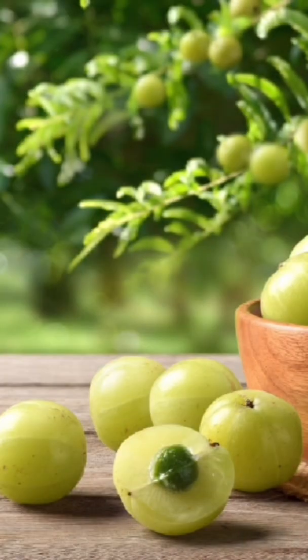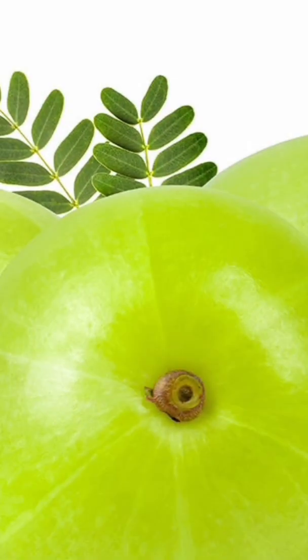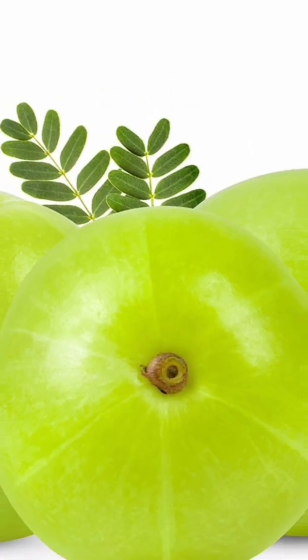How to consume Amla — powder, fruit, and murabba. If fresh Amla fruit is available, you can eat it directly, add it to salads, make chutney, or prepare pickles with it. This allows you to enjoy the freshness and health benefits of Amla in various ways.